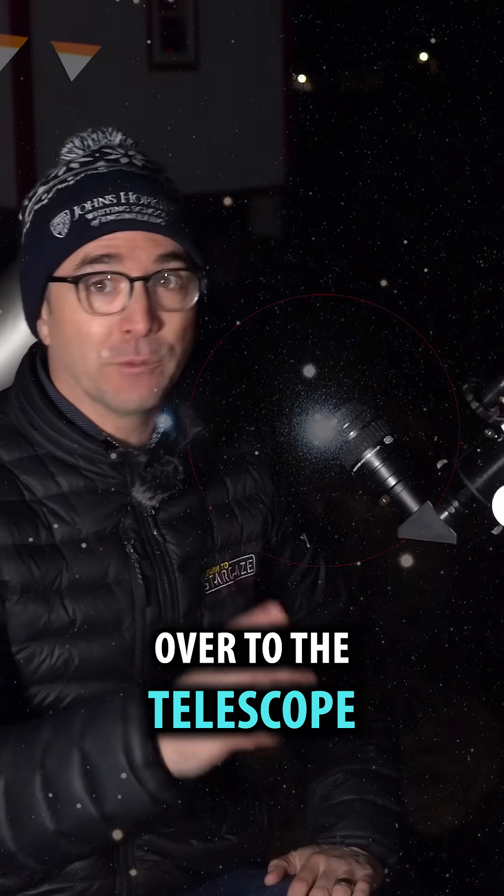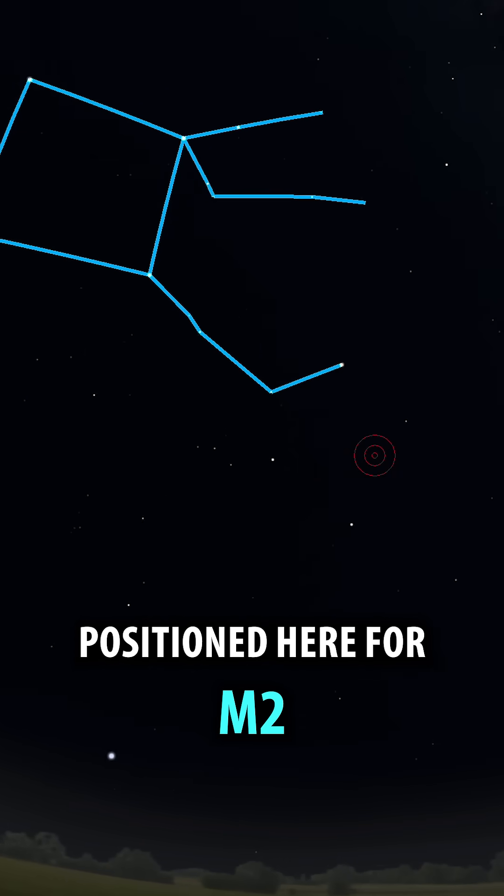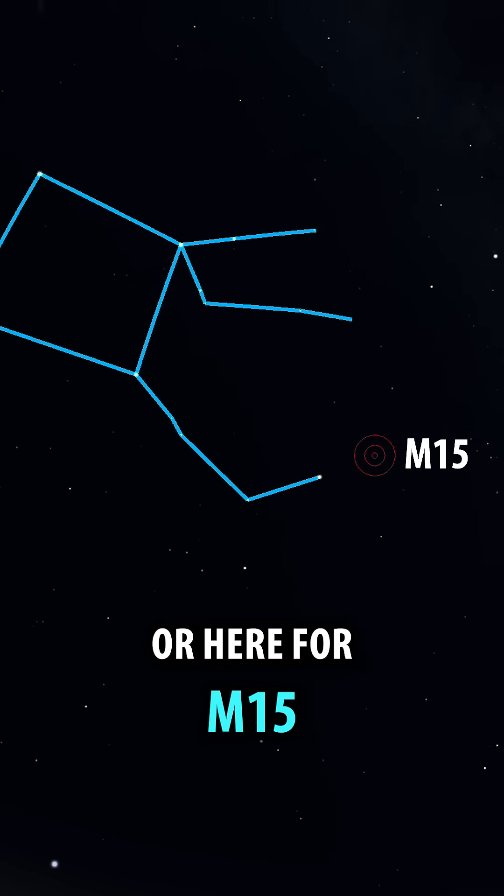Let's move over to the telescope. Get your finder positioned here for M2, or here for M15.